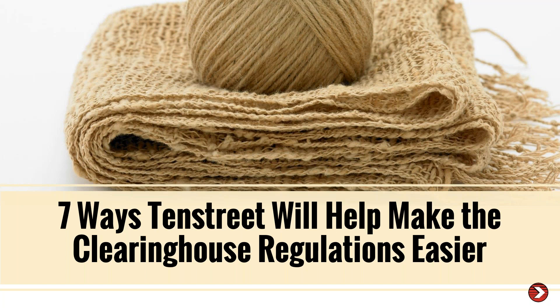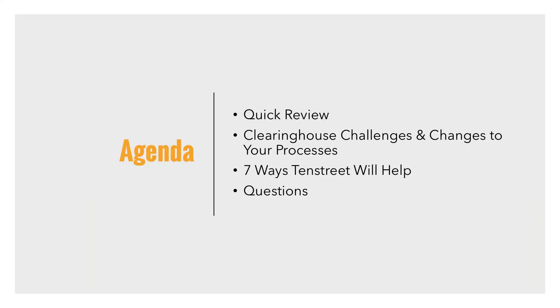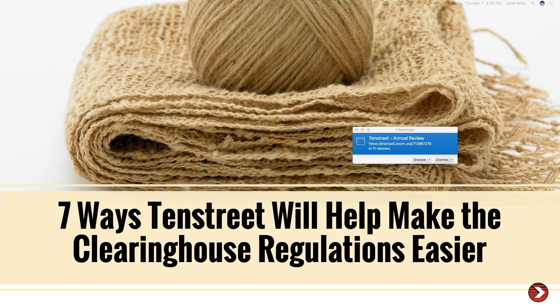Moving to our agenda — on our previous webcast, it was a ball of yarn all jumbled and messy, just like this FMCSA clearinghouse. It's messy, it's hard. We don't know exactly what is going to happen come January 6th, because the FMCSA has been pretty limited on the details they'll make available. But now 10th Street is going to help. The ball of yarn is nice and organized and we're weaving it for you — making it into something meaningful.